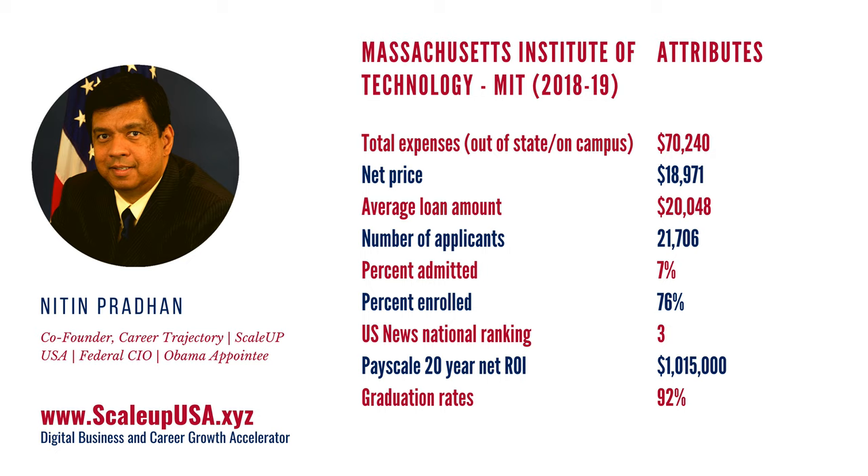A lot of people get afraid and scared about this large number and say, 'I don't have $70,000 per year for four years.' Don't worry. Look at the net price. The net price is what an average student seems to be paying at MIT, and that's roughly somewhere between $18,000 and $19,000. That's what an average student is paying, because the institute is providing them some kind of financial aid and assistance, which is bringing down the cost.